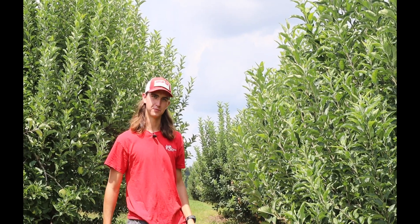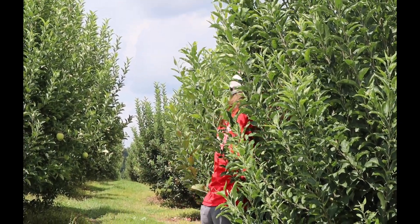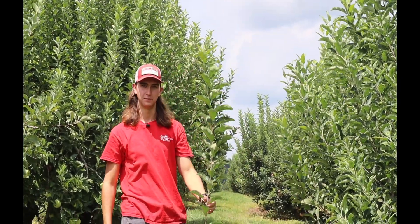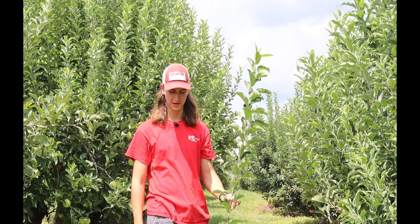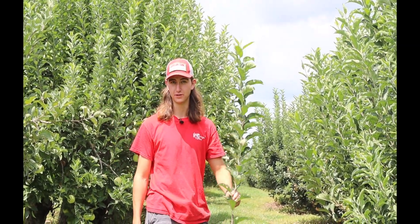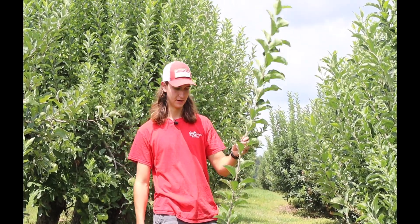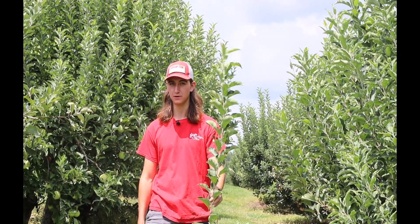I'm going to prune one of these apple branches and show it to you. So these are golden delicious apple trees and they're on M26 rootstock. All of this growth here is from one season — it started growing in the spring and it's gotten this tall. Every year we have to prune off all the upright growth and leave the lateral growth, which will make the apples. But this is how much they grow in one season, so they get pretty big. They're very vigorous trees and we have to prune them every year.